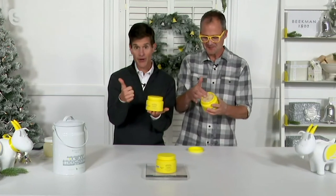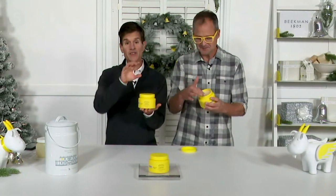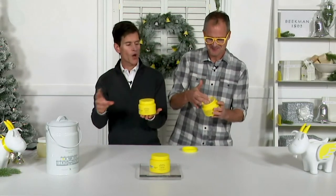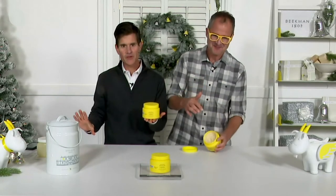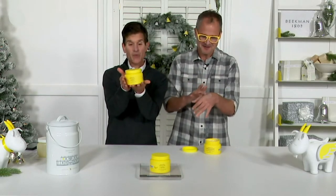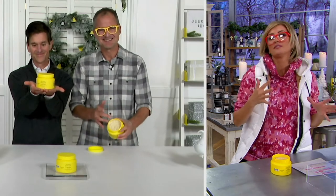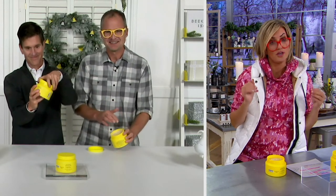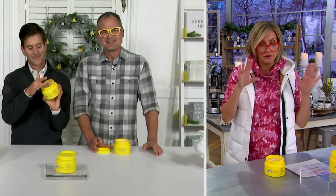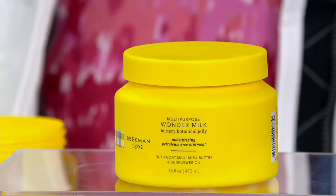No petroleum — it's got shea butter, sunflower oil, goat milk, and cocoa butter. Everything you or your mom or your grandmother ever used petroleum jelly for, you now have a clean alternative, which is why we gave you such a huge giant tub. This is a product you keep bedside, on the counter, in the baby's room, in the kids' room — it's the family jar, from lips to cuticles to hair to dry spots.